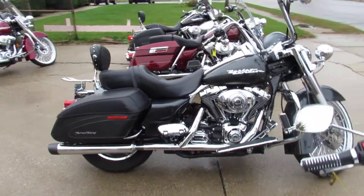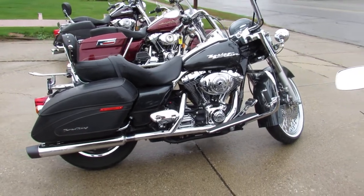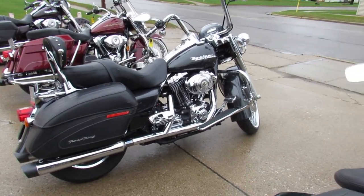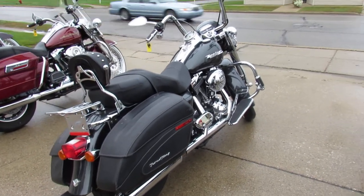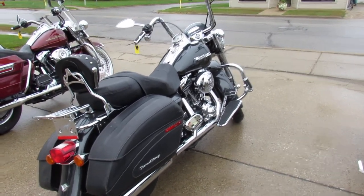We've got guaranteed financing, we've got leasing programs available. Don't miss out on this one guys — $99.99 for a 2005 Road King with a 21 inch fat-spoke wheel. It's ApprovalPowerSports.com.